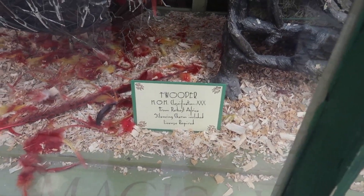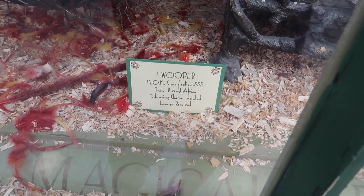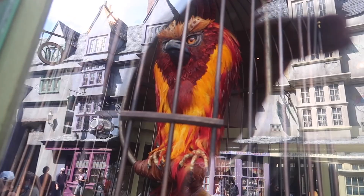And this is also a Ministry of Magic Classification XXX — the most dangerous. It's from Darkest Africa, and a silencing charm is included. You have to get a license in order to purchase one of these because of how dangerous they are.